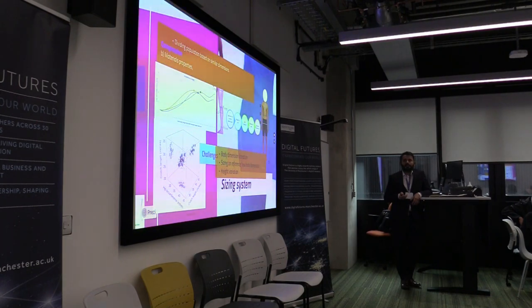A major challenge for sports compression garments is body dimensions, which vary across different people. If athletes wear a standard garment there will be issues I will address later in this presentation. One challenge is that we currently size compression garments based on only a few dimensions — for example, waist and chest measurements.